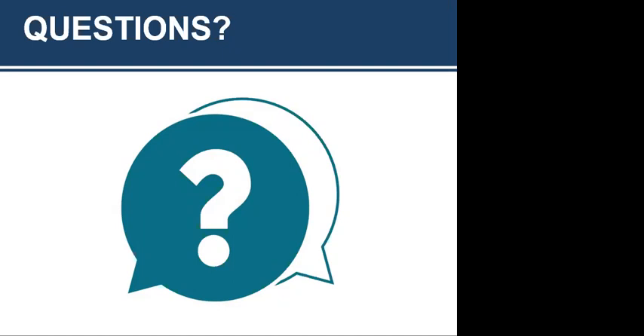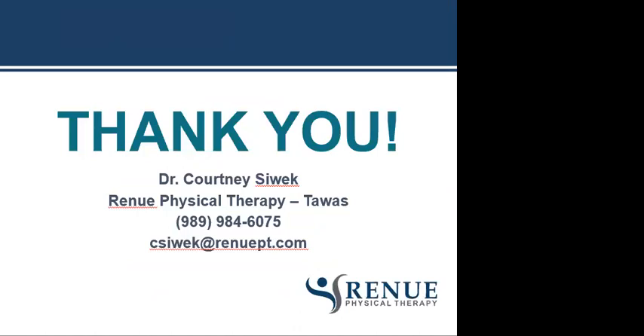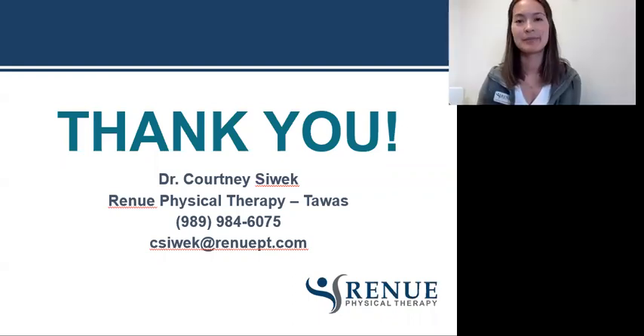Thanks for everybody for joining us. We will be sending out a follow-up email with links on how you can get ahold of Courtney or the people in our Midland and Bridgeport clinics that can help with infant torticollis. Thanks so much for sharing with us. Thank you everyone — hope you guys learned something!